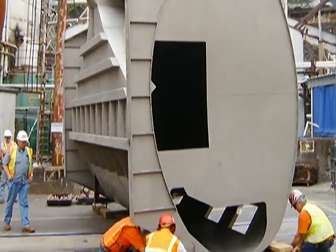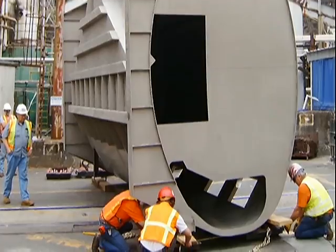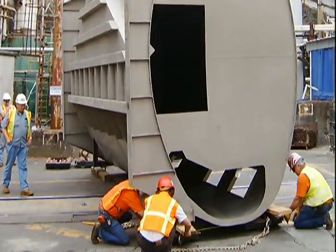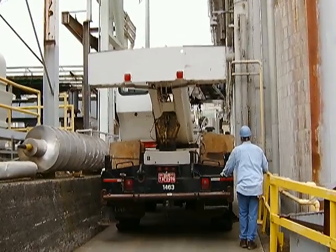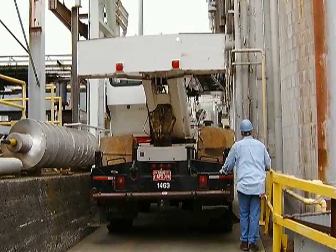With front mini-rigging dollies installed, the vessel was pulled over railroad tracks and the rear mini-dollies were installed. With all mini-rigging dollies in place, the vessel was ready to be moved.